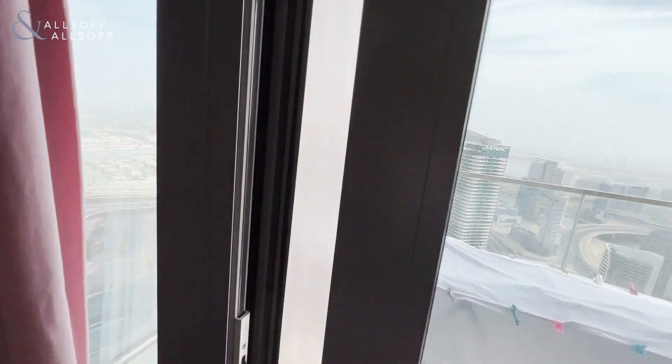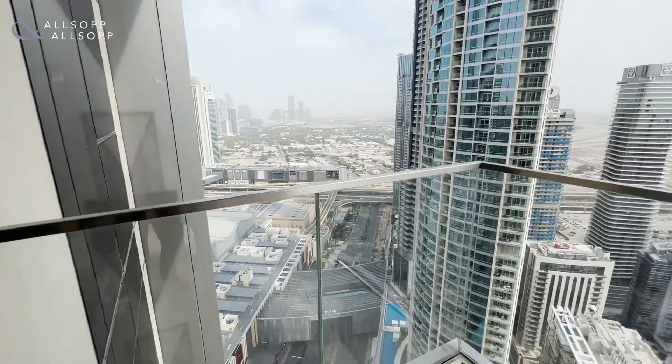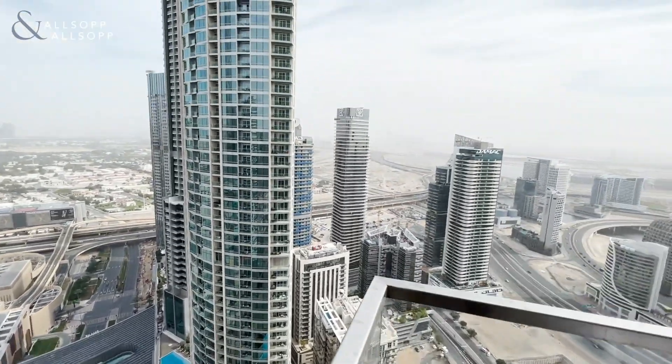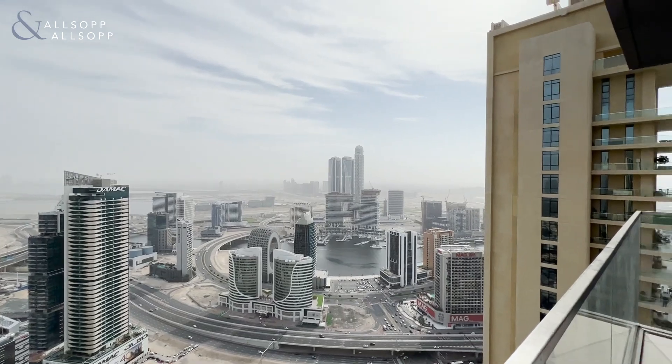This apartment has two balconies — one off bedroom two, which gives you a beautiful view over towards Fountain Views and the pools, and then an unobstructed view over towards Dubai Creek and into the canal at Business Bay.